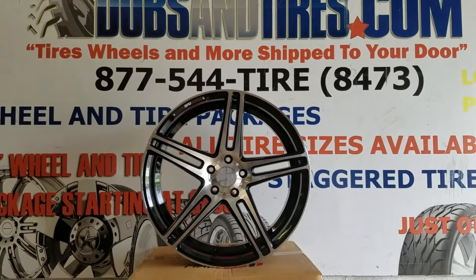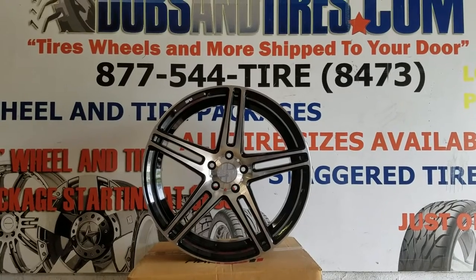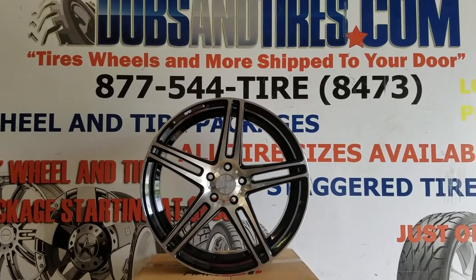This is your boy KB from Doves & Tires TV at DovesAndTires.com — tires, wheels, and more shipping you though. Right now we are looking at the Speedline wheel 006, and it comes in 20 inch staggered.